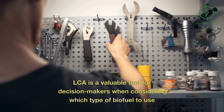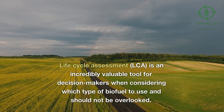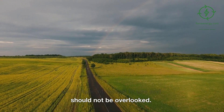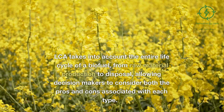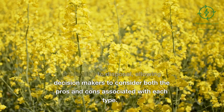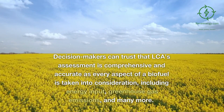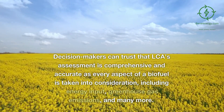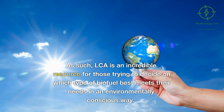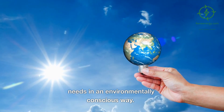LCA is a valuable tool for decision makers when considering which type of biofuel to use. LCA takes into account the entire life cycle of a biofuel, from raw material production to disposal, allowing decision makers to consider both the pros and cons associated with each type. LCA's assessment is comprehensive and accurate, as every aspect of a biofuel is taken into consideration, including energy input, greenhouse gas emissions, and many more, making it an incredible resource for those seeking an environmentally conscious choice.